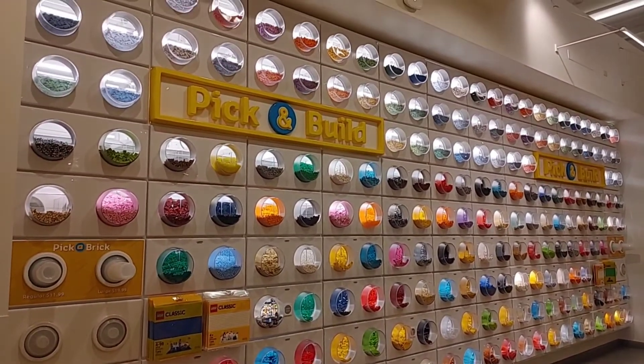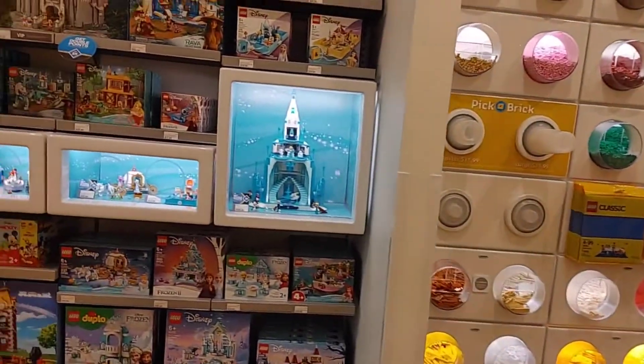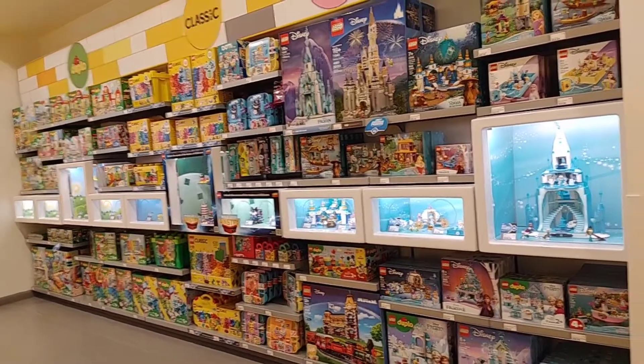We can also see Pinay Canada TV is moving to this pick-and-build area where you get to build the Legos and you can probably buy them for some stuff. And as you can see, she's looking at some Lego sets.